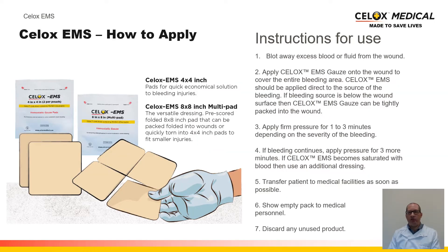How to apply CELOX EMS — instructions for use. First, locate where the bleed is coming from. Following this, blot away any excess blood or fluid from the wound. CELOX is then applied in pad format directly to the site of bleed. It is then followed by one to three minutes of compression, depending on the severity of the bleed. If bleeding still continues after compression, further pressure can be applied for a further three minutes, unless CELOX becomes saturated. In such situations, it is advisable to remove the CELOX and replace with a new dressing. The patient should then be transferred to medical facilities as soon as possible, ensuring the empty pack of CELOX is presented to medical personnel on delivery. Discard any unused product.